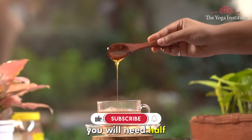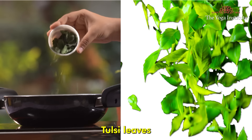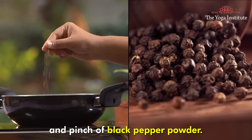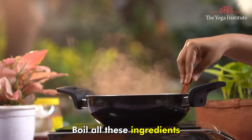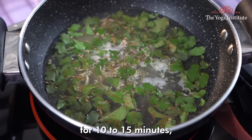To make Kada, you will need half a teaspoon of grated ginger, 2-3 hand-crushed tulsi leaves, a pinch of cinnamon powder, and a pinch of black pepper powder. Boil all these ingredients with 1.5 cups of water for 10-15 minutes.